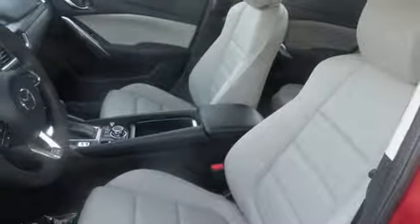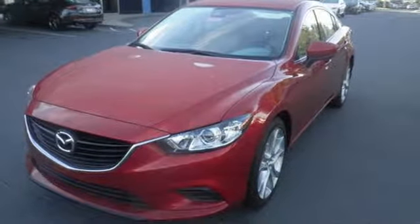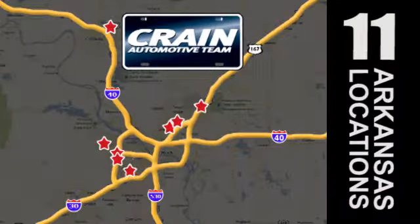This Mazda 6 allows you to go the extra mile and then some. Take it for a test drive today. Visit us anytime at Craneteam.com — Craneteam's got em!